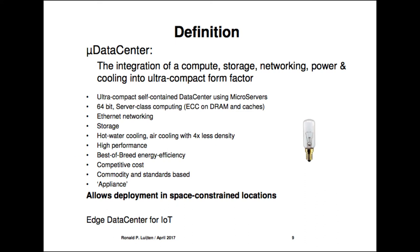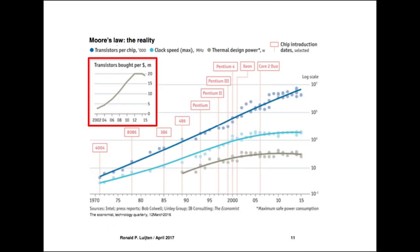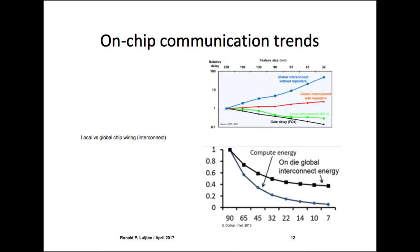For best-of-breed energy efficiency and competitive cost, we need to look at technology trends. A chart from The Economist's Technology Quarterly of March 2016 shows Moore's Law, but I highlight the inset: the number of transistors you get per dollar is slowly going down. That's an interesting design point.